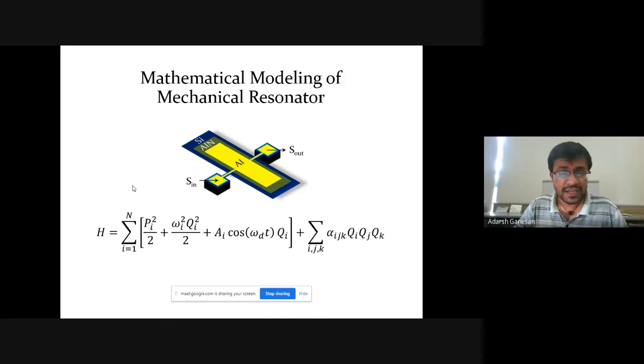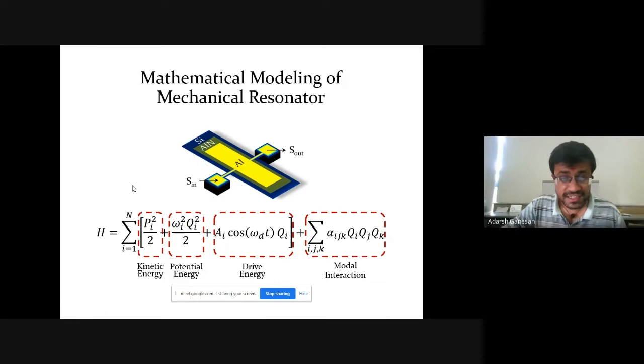This is how I mathematically model the motion. The way I model it is with these equations. The first term is the kinetic energy, the second is the potential energy, the third is the drive energy, and the last part — which is the important part — is the modal interactions. That's where the nonlinear dynamics comes in. You have these linear modes of vibrations, and all these modes interact with each other to produce frequency combs.